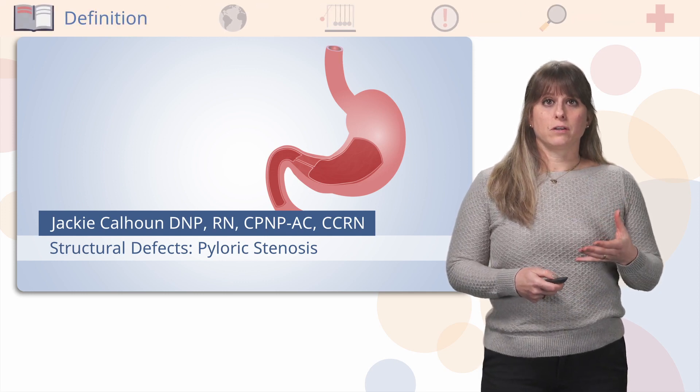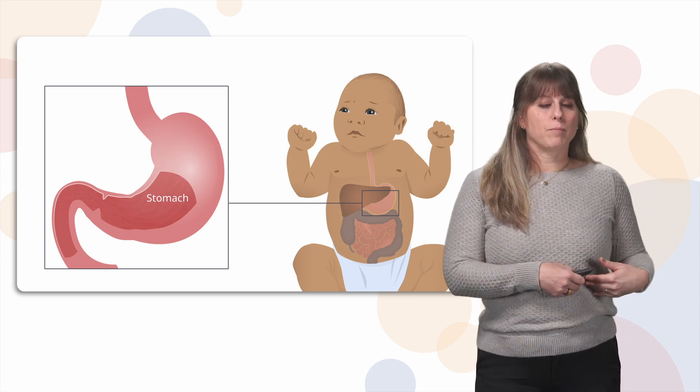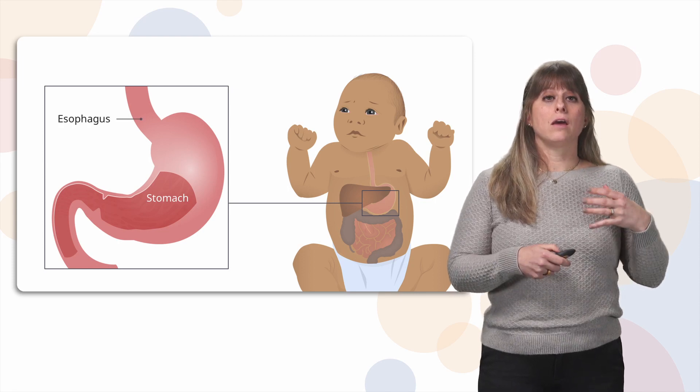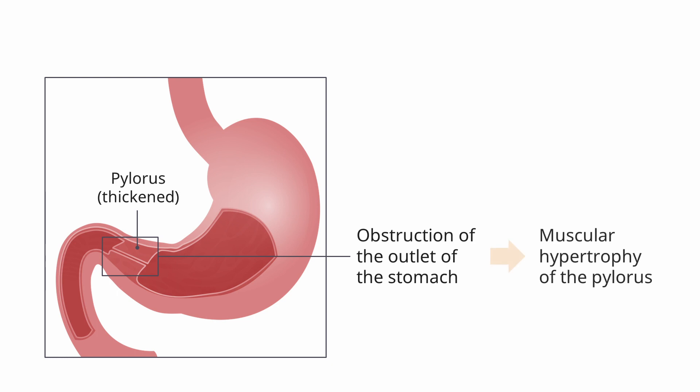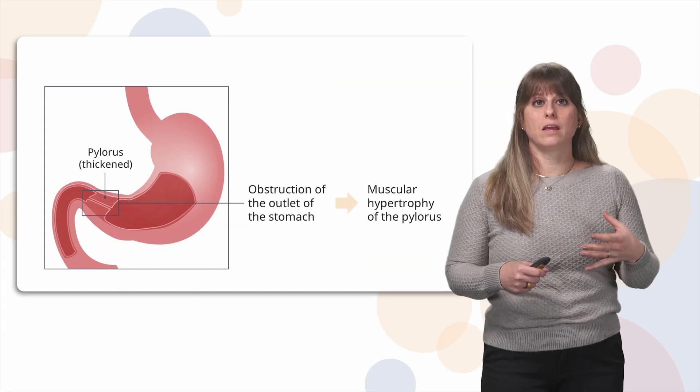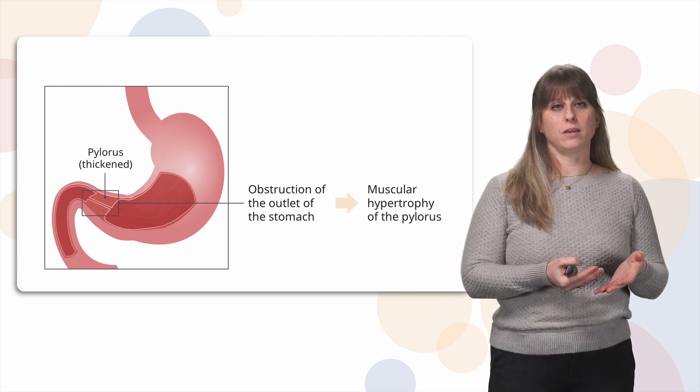Let's start with the definition. We need to review our anatomy. The stomach is in the right upper quadrant of the abdomen, and the esophagus connects the mouth to the stomach. When someone eats, food starts in the mouth, goes down the esophagus, and then enters the stomach. The pylorus is at the exit of the stomach before the small intestine. That first part of the small intestine is called the duodenum. In pyloric stenosis, the pylorus muscle is thickened and can get so thick that it causes an obstruction where food can't exit the stomach into the small intestine.